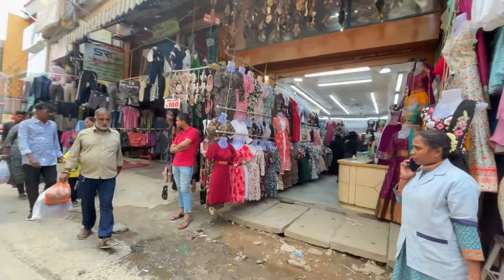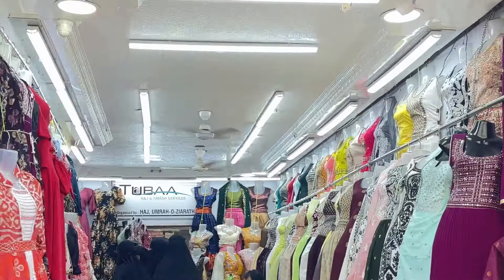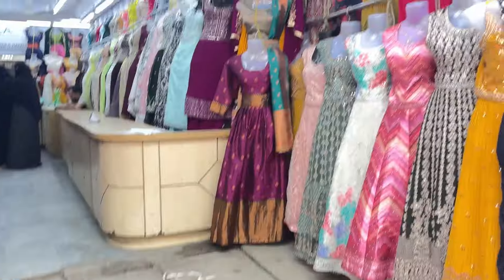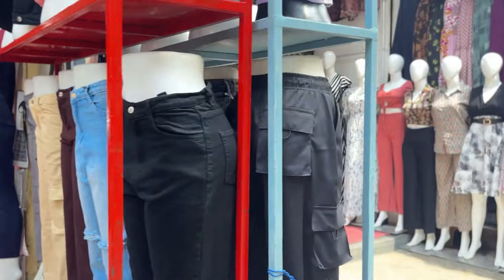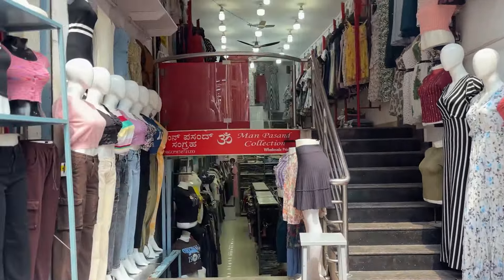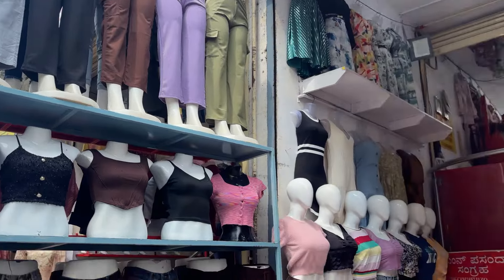Yeh masjid hamare right pe aata hai. Here also you get a lot of shops for your ethnic wear and western wear. Few of them are literally new shops but the collection is oh my god. And few dresses are something jo aap almost har ek shop pe dekh loge. Jeans especially — trouser and cargo-sort jeans are priced at 500 to 800 rupees.